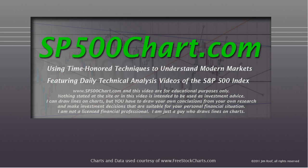Hey everybody, this is Jim at sb500chart.com. It is after the close, about 4:30 p.m. on August 22, 2012. We're going to use time-honored techniques to try to understand these modern markets, and this is a featured daily technical analysis video of the S&P 500 Index.